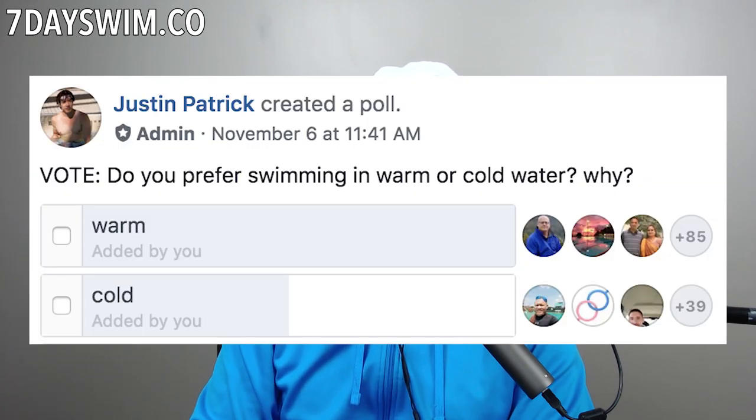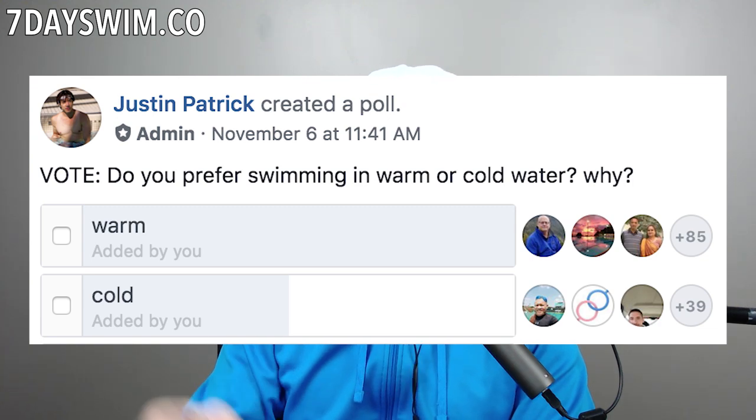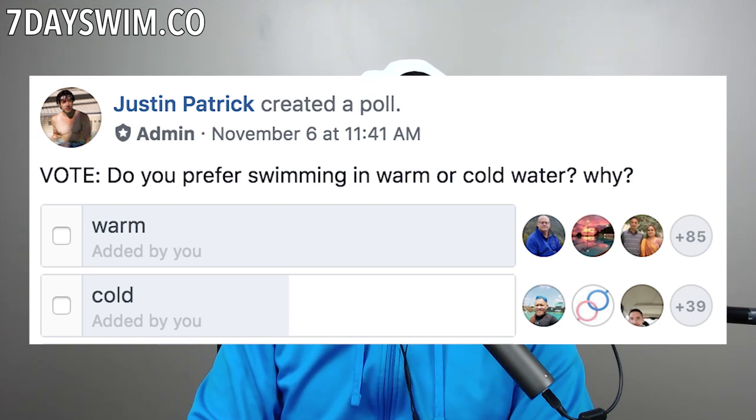You've already voted, actually, because you can see the results in the group. If you're not a member of the group, join — the link is down below. Most people prefer swimming in warm pools because warm pools are a lot more comfortable and a lot easier to work with, especially if you're a beginner.